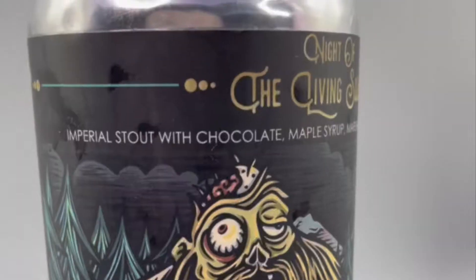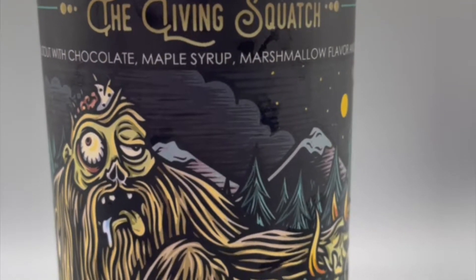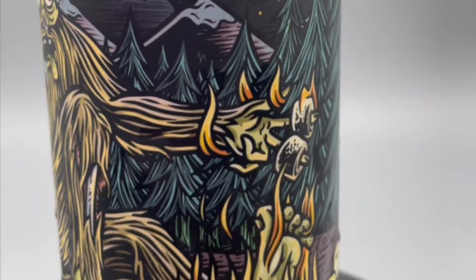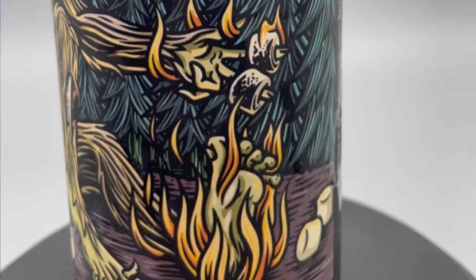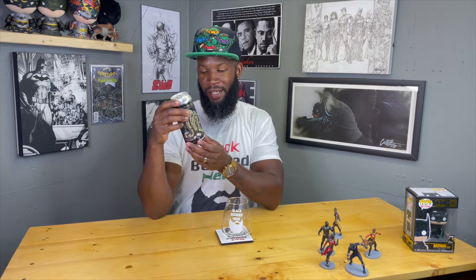This can art is dope, so before I even get into the description of the beer I got to talk about this can. Sasquatch on here — he's looking like he's high or drunk, I don't know. His head got cracked open, he's got marshmallows laying around, his eyes are popping out on the right side, he's roasting the marshmallows but his hand is also catching on fire, and his foot is in the flame too at this little campfire he's got going on. They're always known for dope artwork.